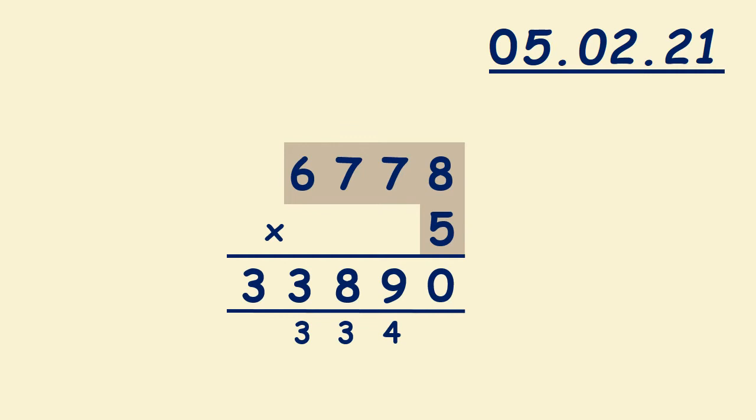Then we multiply 7 and 5, it's 35. Don't forget to add 3, it's 38. And we carry 3. Then we multiply 6 and 5, it's 30. Don't forget to add 3, it's 33. So 6,778 times 5 is 33,890.